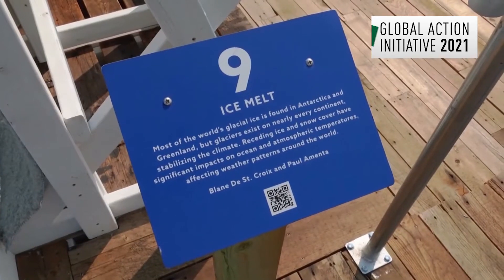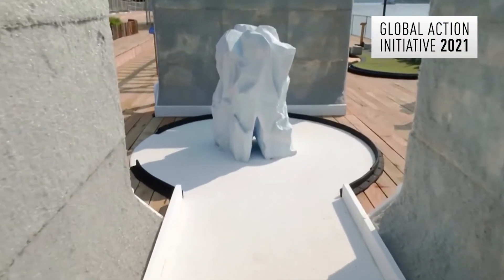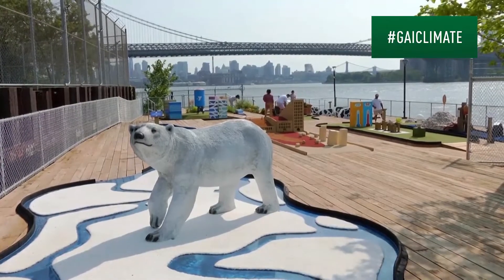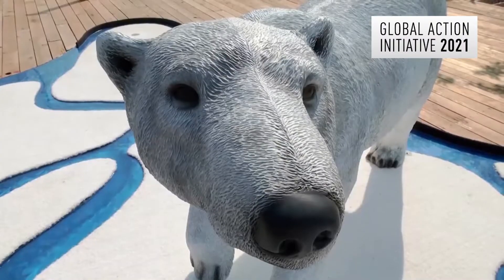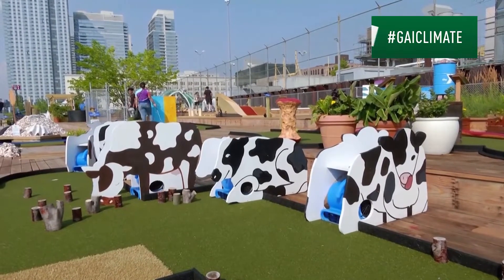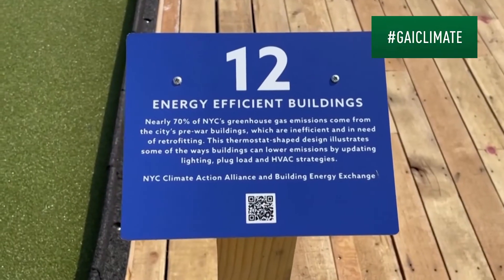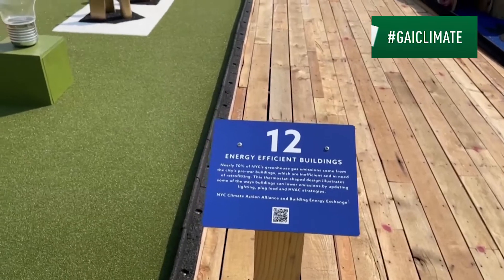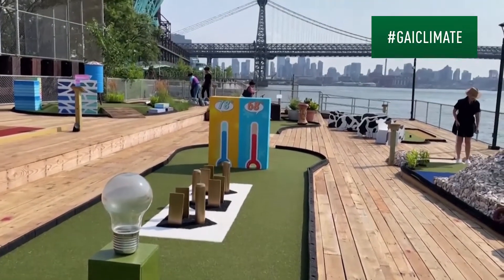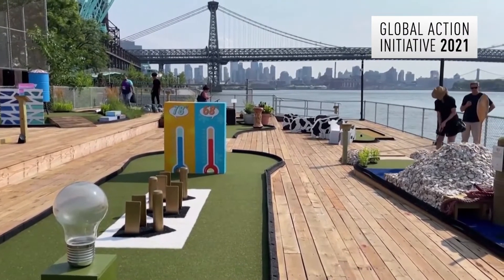A placard at each hole describes each theme, highlighting a problem or solution. Hole number three features a polar bear with information about the melting ice caps and how that is impacting the bear's habitat. Another hole looks at how cows contribute to climate change by emitting methane gas. Hole number 12 talks about the importance of creating energy efficient buildings. The placard says nearly 70% of New York City's greenhouse gas emissions come from its pre-war buildings.